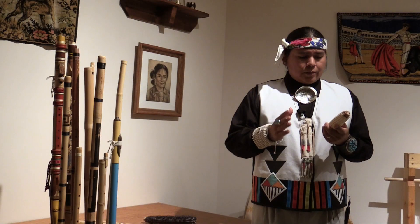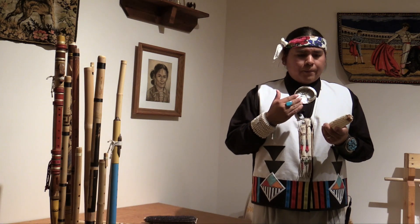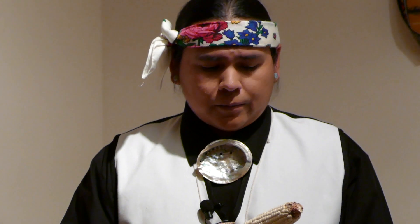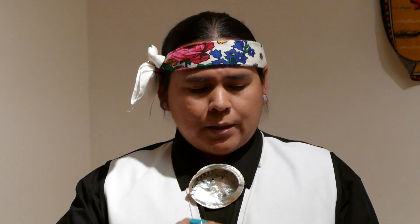In Jemez Pueblo, we grow corn. Corn is one of our staple crops. It's very important for us, especially for the religious aspects of our lives and our daily lives. We use corn meal as offerings, and not just the corn itself or the seeds — we also use the pollen that comes from the corn. That represents all aspects of the corn plant.